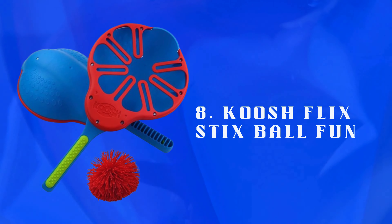Number 8: Kush Flick Sticks Ball Fun — a playful set for tossing and catching kush balls. Encourages hand-eye coordination and provides fun, active entertainment for kids.